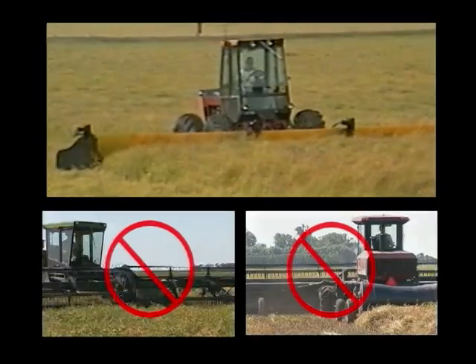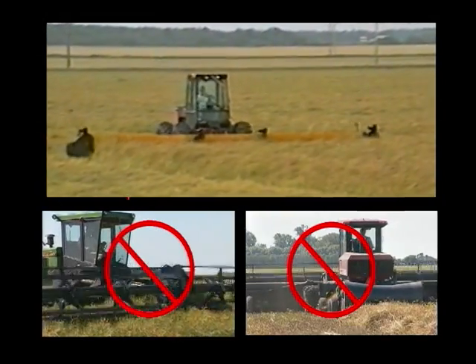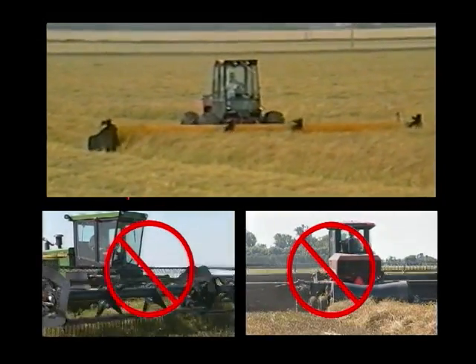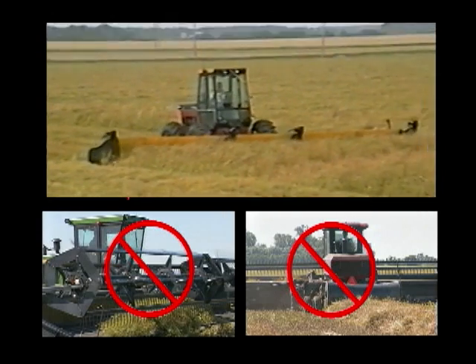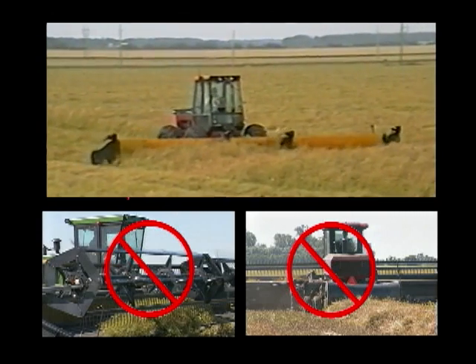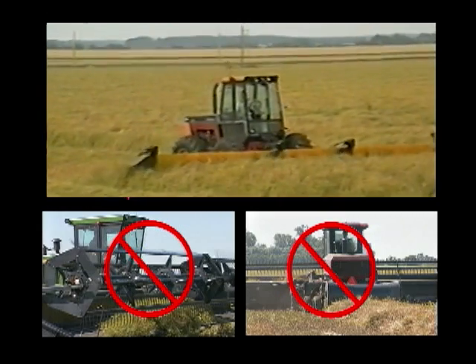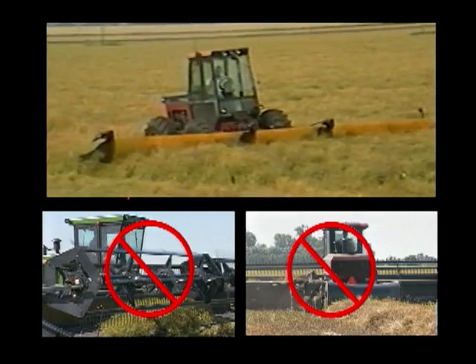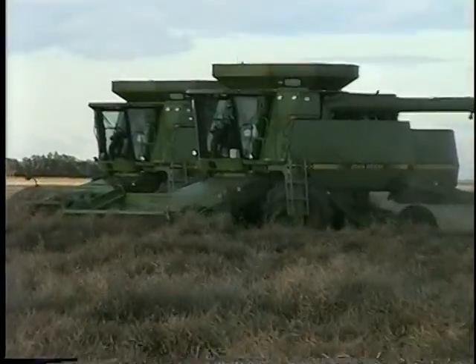Most operators plan to cut eight to nine hundred acres per season with a swather. A new self-propelled unit can easily cost a hundred thousand dollars. Over the years, many farmers have been able to push as many acres with one pusher as they normally cut with three swathers. On larger operations, you can eliminate three hundred thousand dollars' worth of swathers and two or three pickup headers at thirty thousand dollars each — a total saving of over three hundred and fifty thousand dollars.